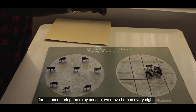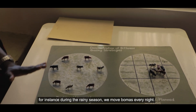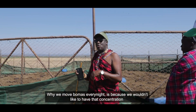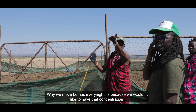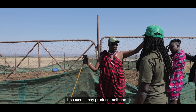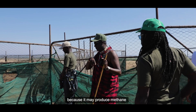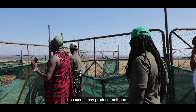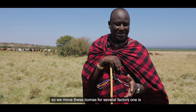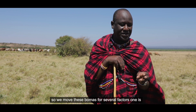In the rainy season, we move the bomas every night. We do this because we don't want a high concentration of dung and urine in one area, as that can produce methane, which is one of the heaviest greenhouse gases. So we move these bomas for several reasons.